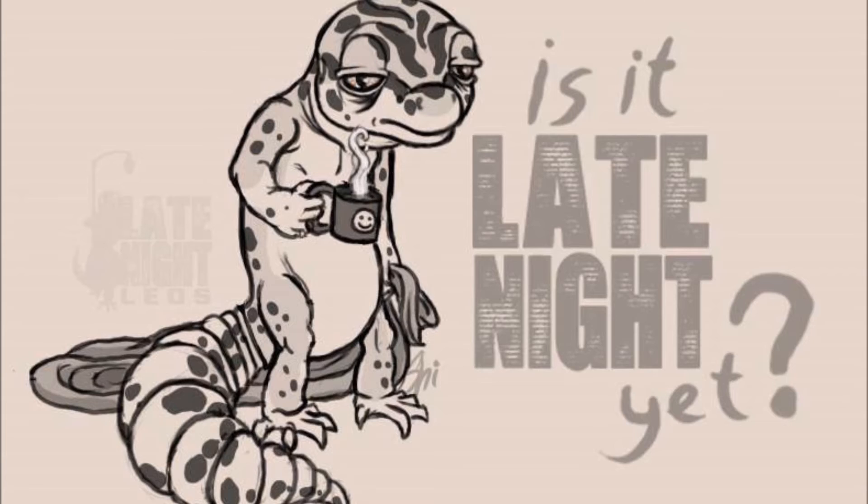I love the mealworm cups that have come out the last few years - they retain insects in one location so leopards know exactly where to go. Leopard geckos like to ingest their substrate a lot of times, so you have to be careful. Some people say they've had leopards on sand for years with no problem, but there's always that risk.